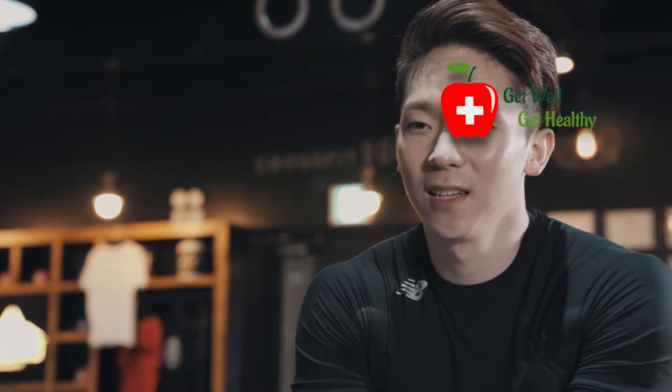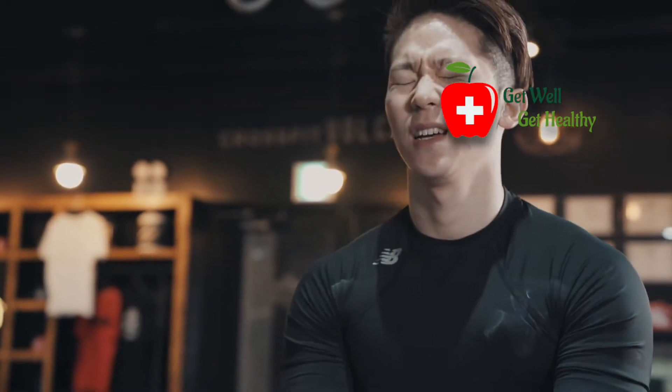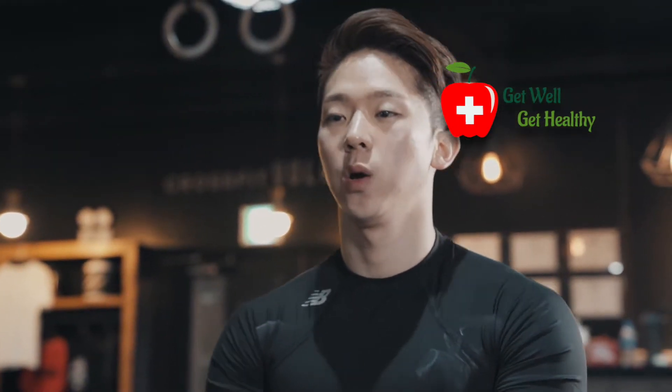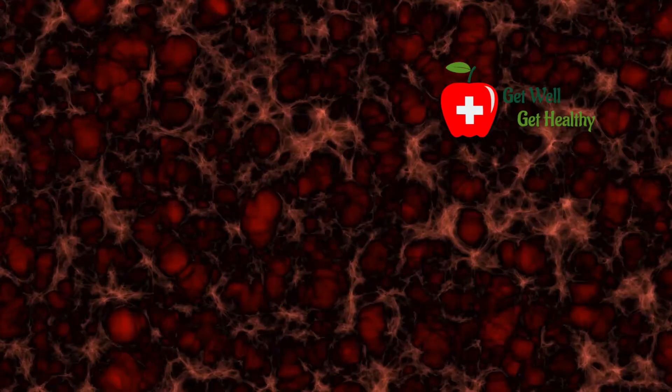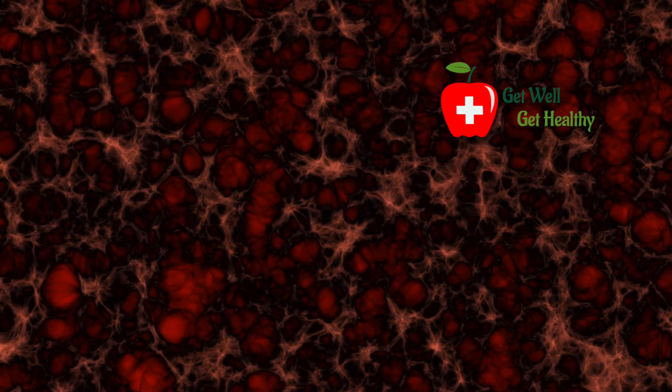Vitamin D is capable to both activate and suppress the immune system. Sometimes it suppresses our immune system, as we can notice in rheumatoid arthritis, lupus, or multiple sclerosis. Many a times vitamin D activates our immune system to fight with certain diseases like cancer, tuberculosis, pneumonia, and flu.